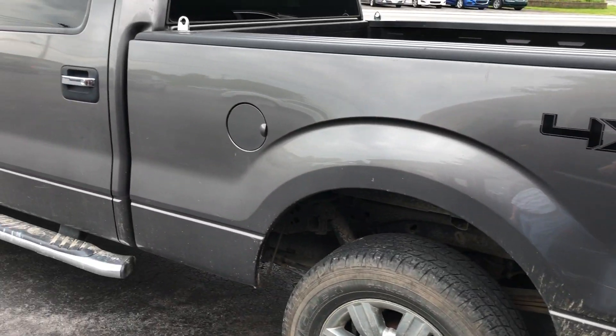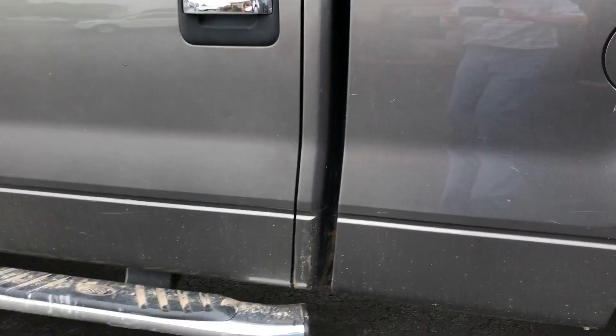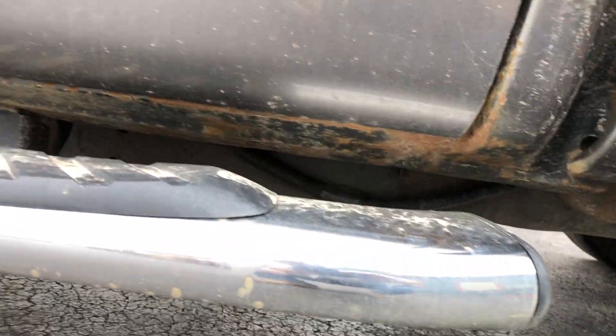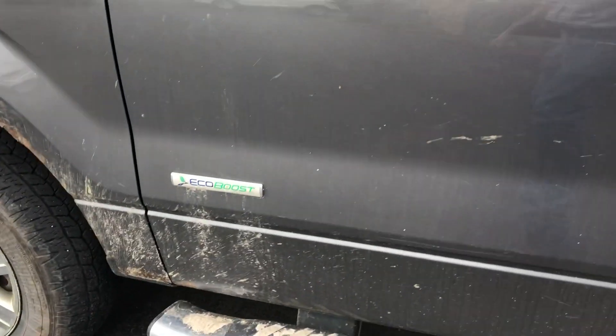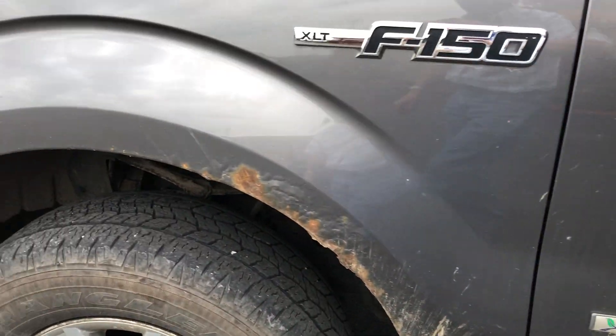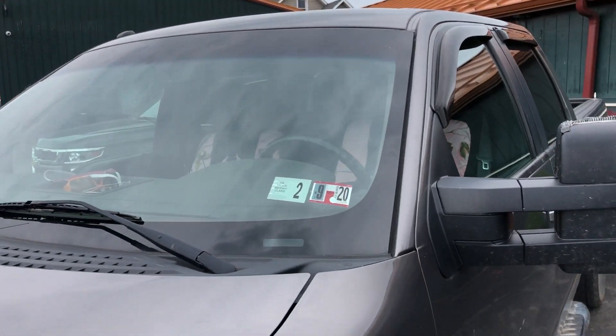2011 Ford F-150 XLT SuperCrew. Not bad there. 3.5 EcoBoost — boy, does it run well. Very surprising. Motor sounds good.